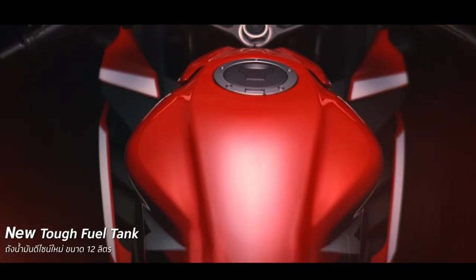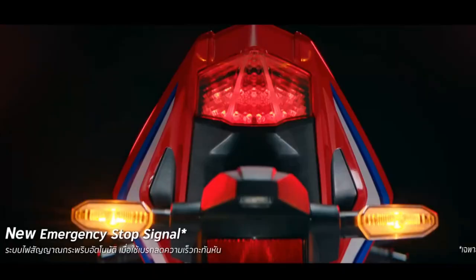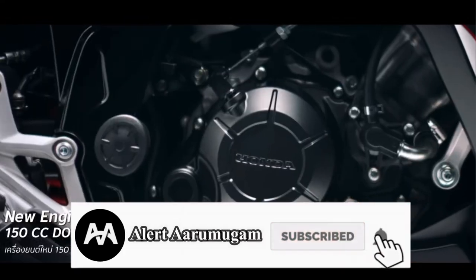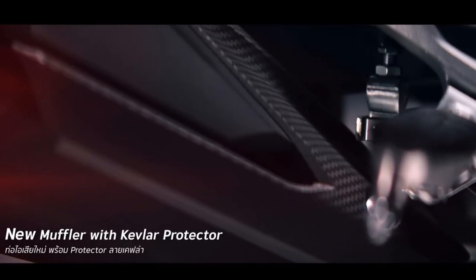The bike is very attractive and has a sharp design. The bike is very small. This is the R15 bike, and the CBR bike has a similar color update.